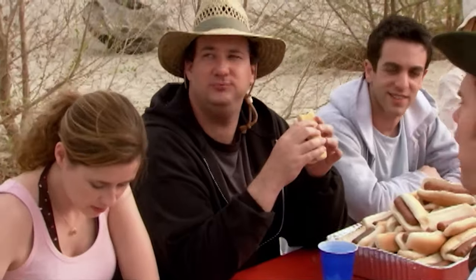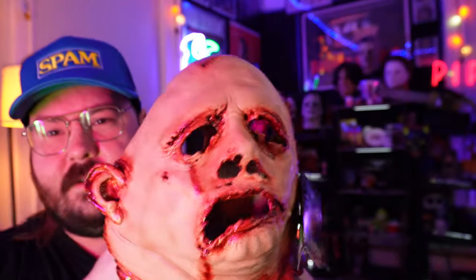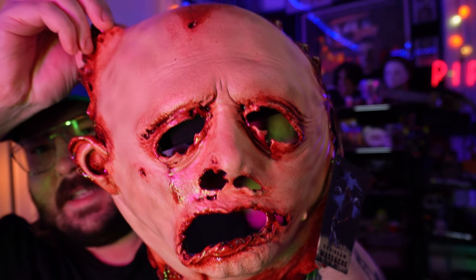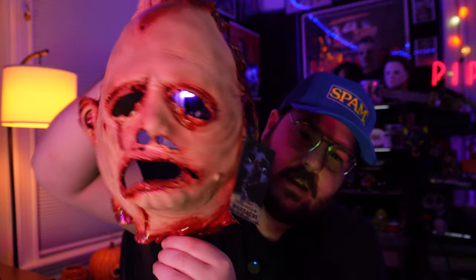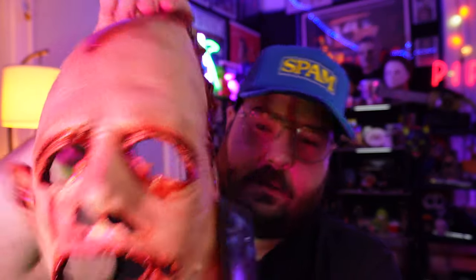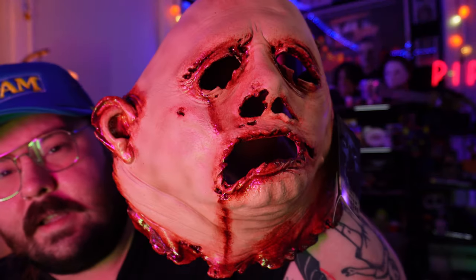This is way bigger than I thought it was going to be. So that's it, guys. Let me see if I can back up a little bit. This is actually really cool. I'm not upset. I was just saying the other one looked a little bit nicer with the hair and stuff, but I actually like this a lot.